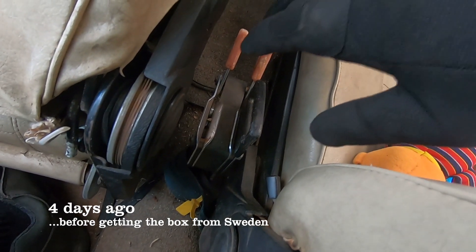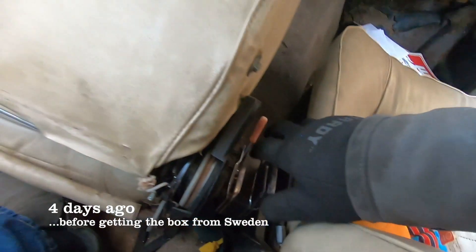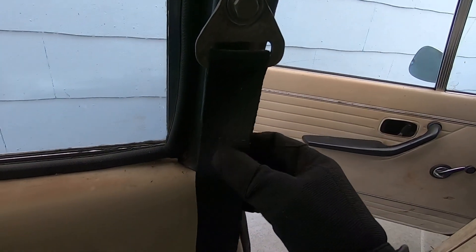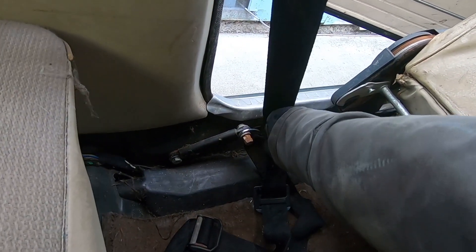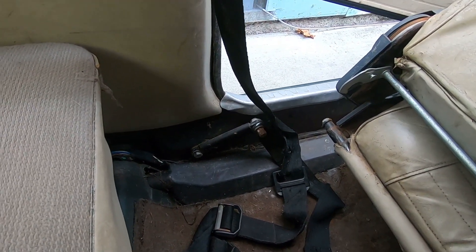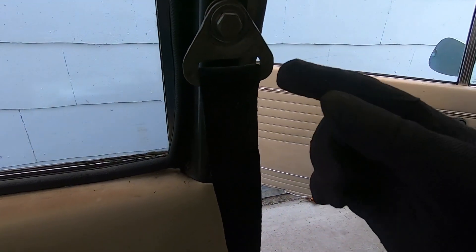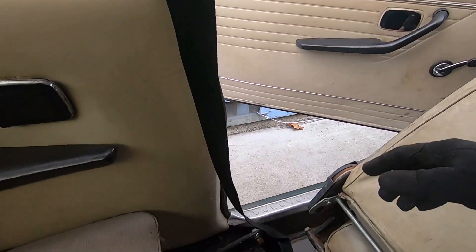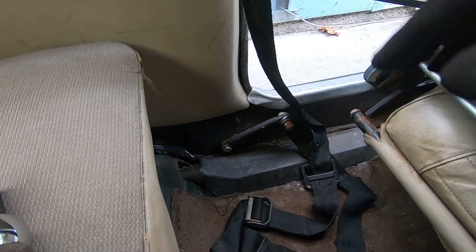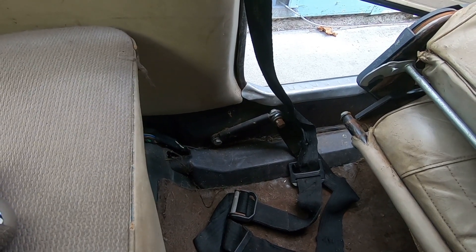An often overlooked part of prepping to take the car out for a drive are the seat belts. This car's seem to be original, and I could legally use them to drive around in California — it just requires a seat belt. But even in a 25 mile-an-hour crash, my head going into the steering wheel is not going to feel great. So I'd rather get this settled first, so you don't have to think about it again, at least for the driver's side.